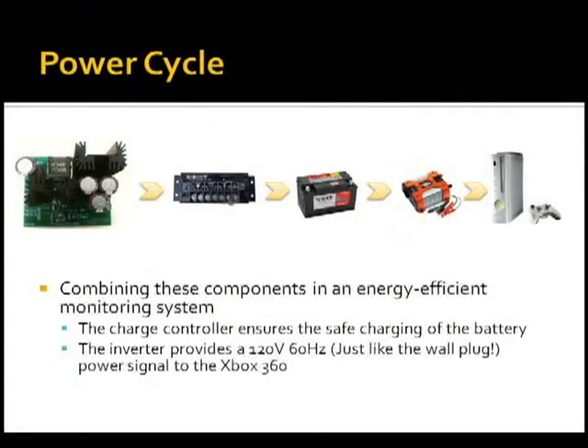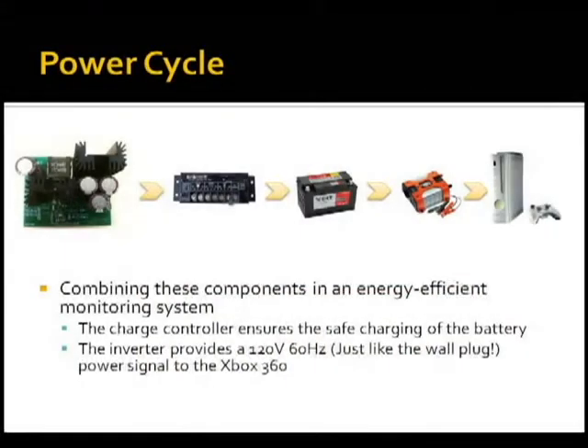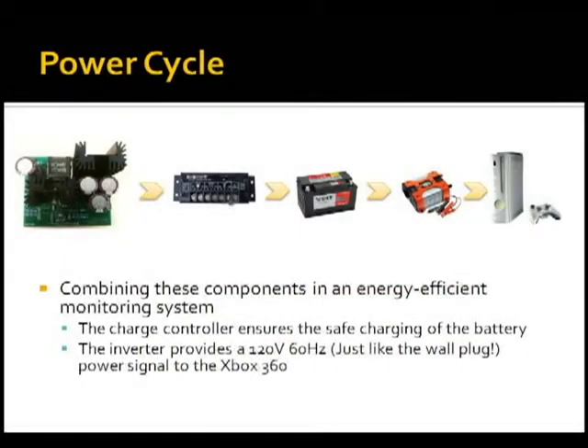That battery is in turn connected to a DC-to-AC inverter powering, for our application, an Xbox 360. At the root of the power cycle system is a boost converter I was able to design, which boosts any variable input voltage to a higher voltage that is in turn bucked back down by a smart charge controller. That smart charge controller communicates with the battery — the battery lets it know how much current it needs and how much power it needs — to be intelligently charged and prolong battery life. That 12-volt lead acid battery is connected to a DC-to-AC converter that provides a 120-volt, 60-hertz signal standard wall outlet to an Xbox 360.